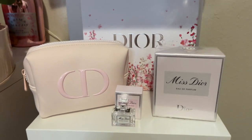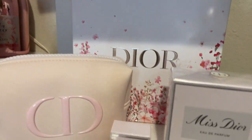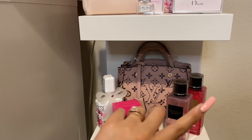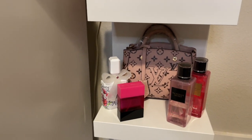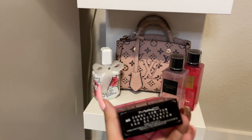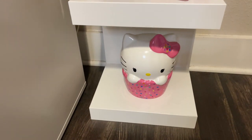Going down to the next shelf, I have this little Dior bag that I got with the purchase of a Dior perfume, and I also got the mini one. I kept the little box — it's so adorable. Then down here I have more perfumes and body perfumes. In the back is a little Louis Vuitton bag that my sister got me — I use it for decor. And I love this MAC perfume called Candy Yum Yum; this is my second one because I used the first completely.